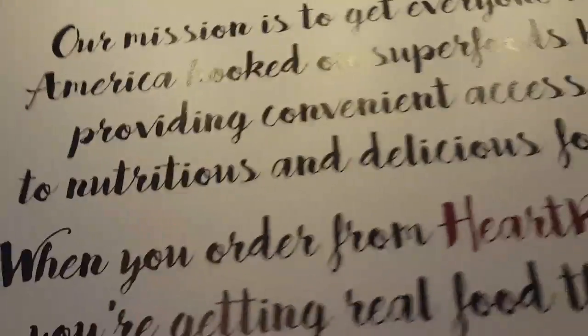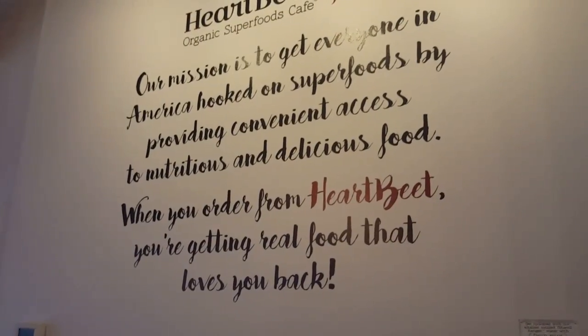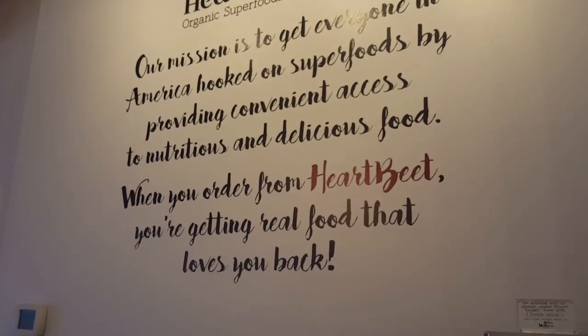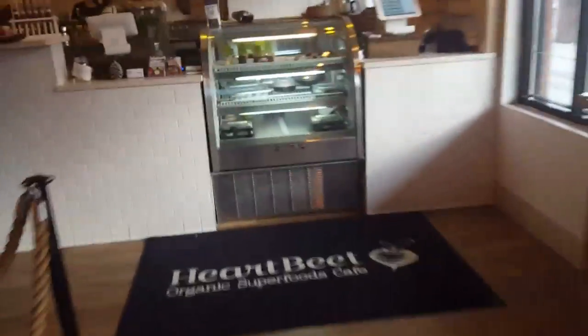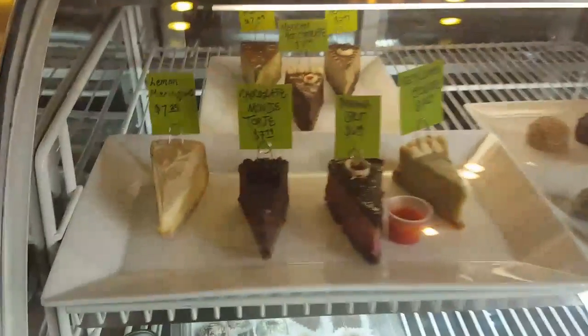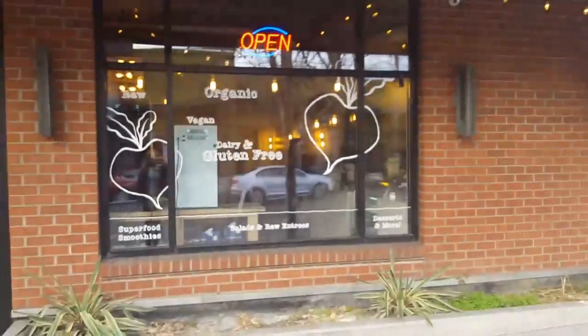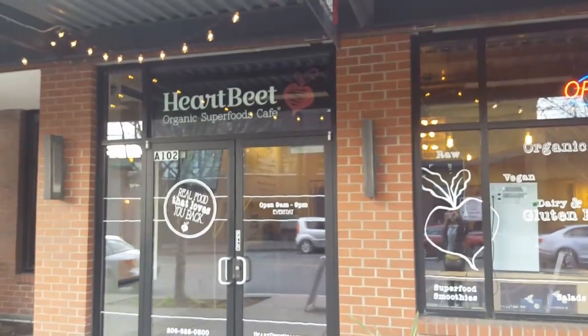I'm going to show you the outside of the restaurant, and then I'm going to eat and catch you guys later. It's a mission statement: 'Our mission is to get everyone in America hooked on superfoods by providing convenient access to nutrients and delicious food. When you order from Heartbeat, you're getting real food that loves you back.' This is the outside of the store — Pure Pies, vegan, organic. Heartbeat Organic Superfoods. Check it out and have a good day — make it a peaceful one.